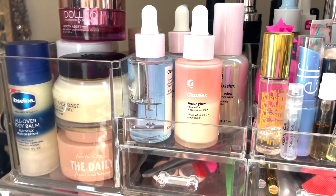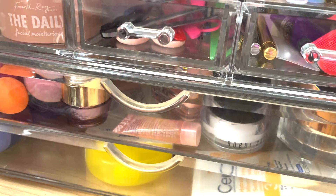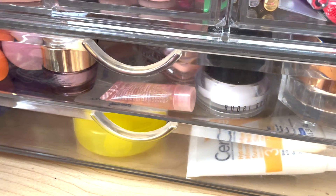Then this is my daily sunscreen: the Supergoop Every Single Face watery lotion, SPF 50. It's really, really thin — it adds a little additional moisture but doesn't make me crazy greasy and has no white cast to worry about. And this is where all my skincare lives: serums, moisturizers, eye creams, and some extra beauty blender-type sponges with my sunscreens down below, plus some little tools.